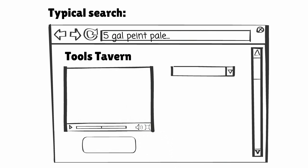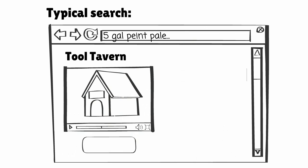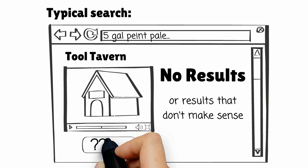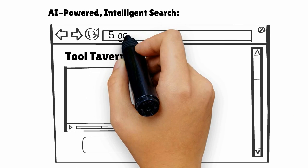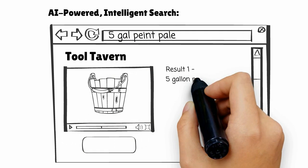In most searches, your customers must type in a search that has keyword matches in order to see relevant results. If there are misspellings or measurements that aren't exact, there will be no results. Here's the difference. At Inventa, it's the meaning that matches to show results, not the keywords.